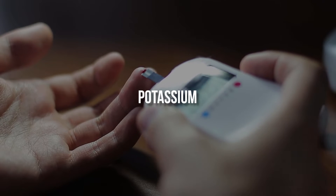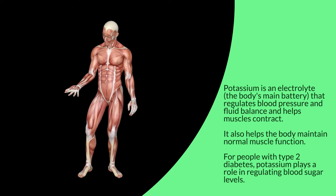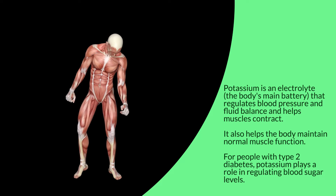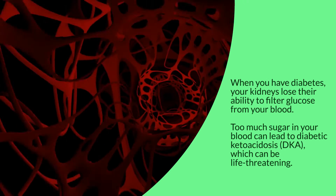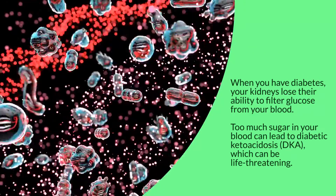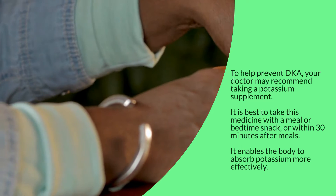Potassium is an electrolyte — the body's main battery — that regulates blood pressure and fluid balance and helps muscles contract. It also helps the body maintain normal muscle function. For people with type 2 diabetes, potassium plays a role in regulating blood sugar levels. When you have diabetes, your kidneys lose their ability to filter glucose from your blood, and too much sugar in your blood can lead to diabetic ketoacidosis (DKA), which can be life-threatening. To help prevent DKA, your doctor may recommend taking a potassium supplement.